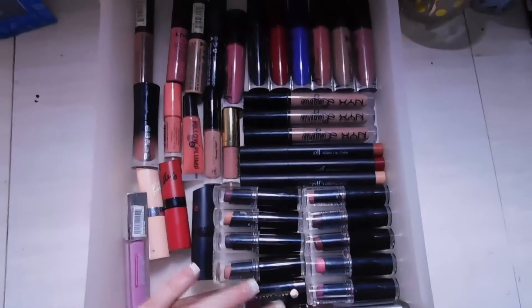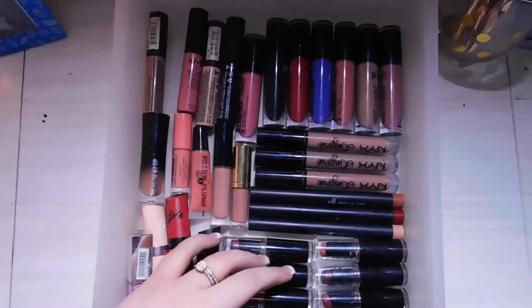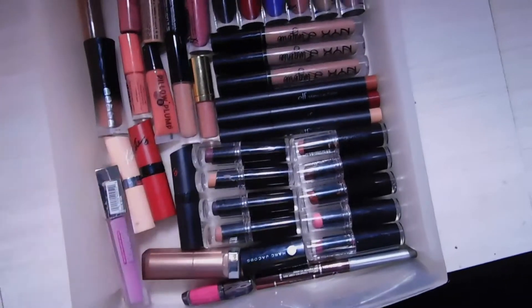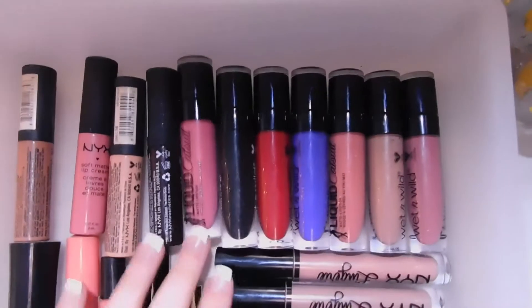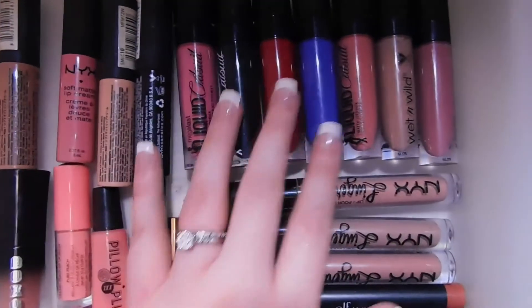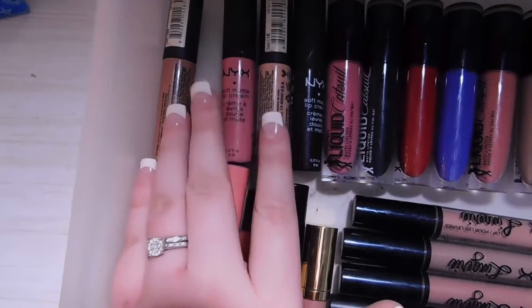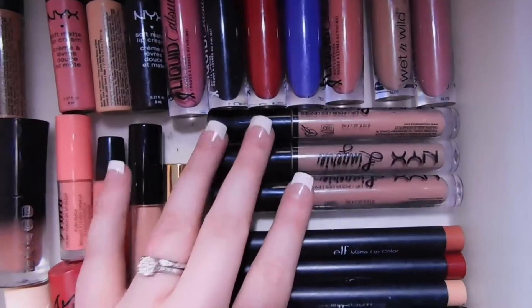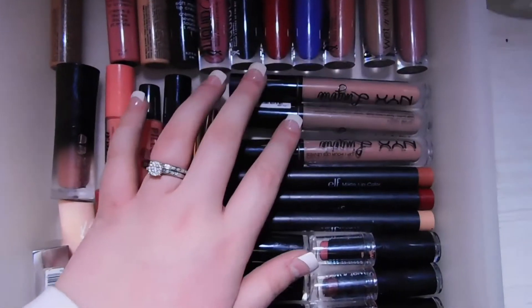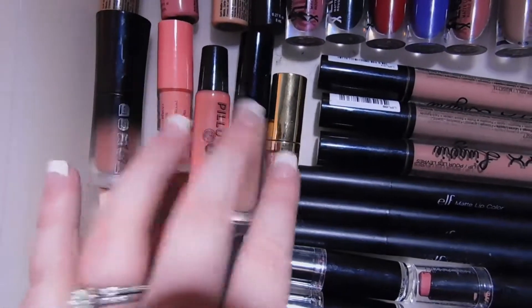Last but not least, this is my lipstick drawer. I'm slowly trying to build up my lipstick collection, but I rarely wear lipsticks — I'm trying to get around that. My favorites are the Wet n Wild Liquid Catsuit Liquid Lipsticks — if you haven't tried these, they're amazing. I also have NYX Soft Matte Lip Creams and NYX Lip Lingeries, though the lingeries are a little drying so I wear a lip balm underneath.